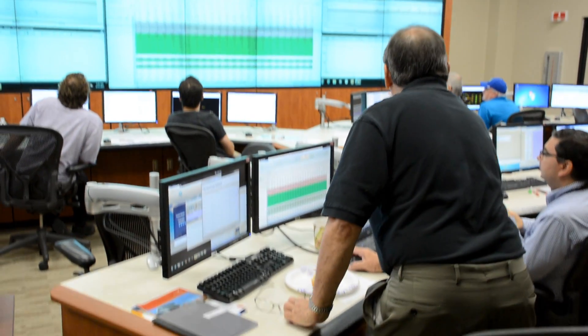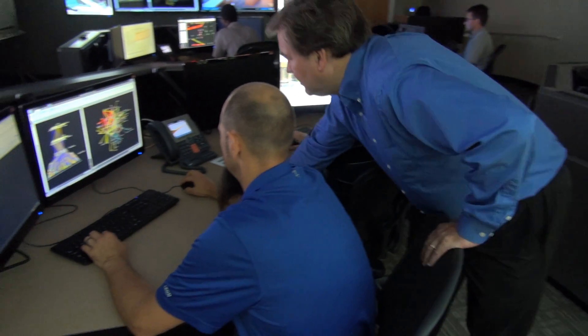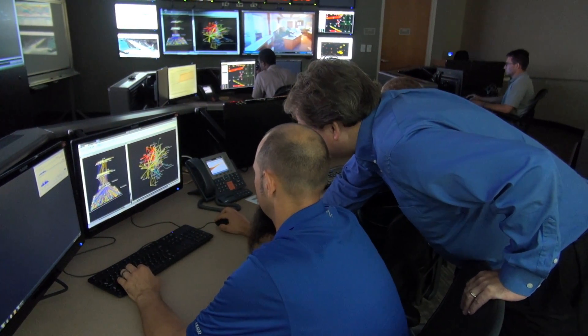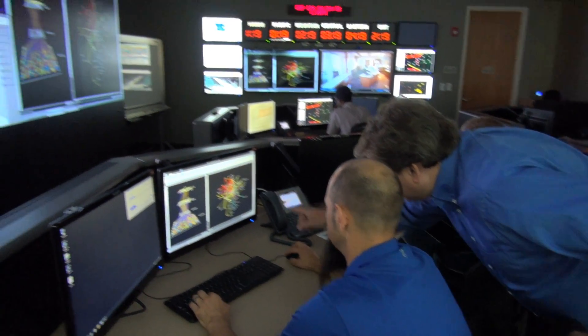How do we secure the nation's electric grid? It's mostly owned by private industry. One of the things that really gives us an edge here at PNNL is our ability to work with electric utilities and private industry in a shared trust relationship. This means we're able to have live telemetry coming in from electric utilities, which informs our researchers so well because they're able to use real data.